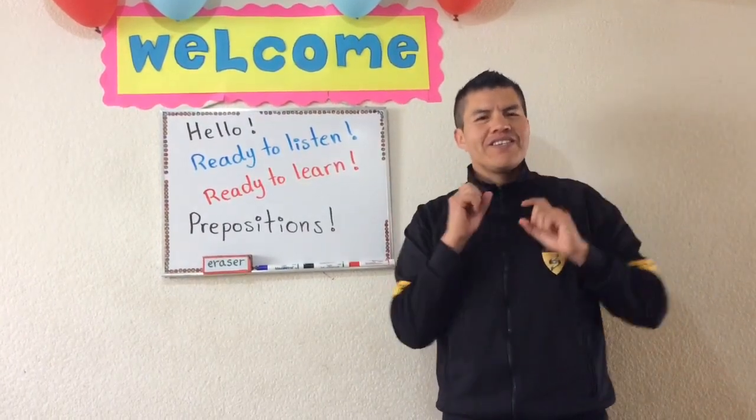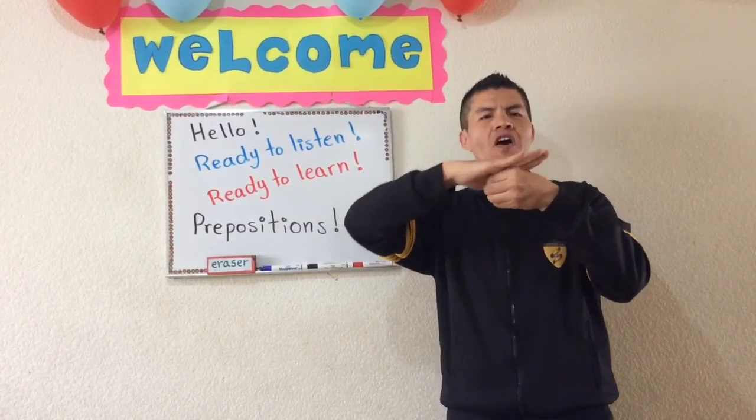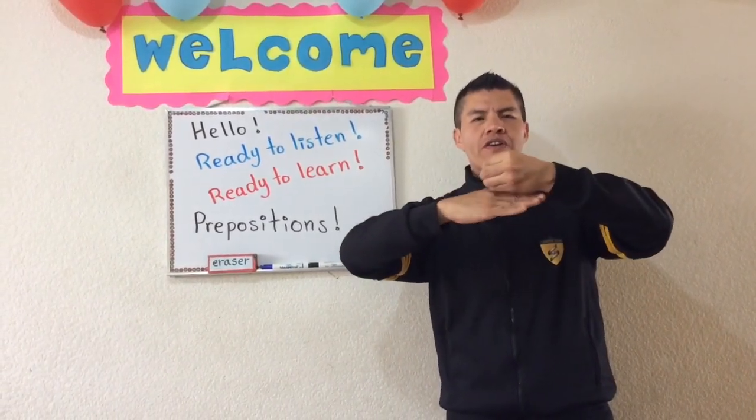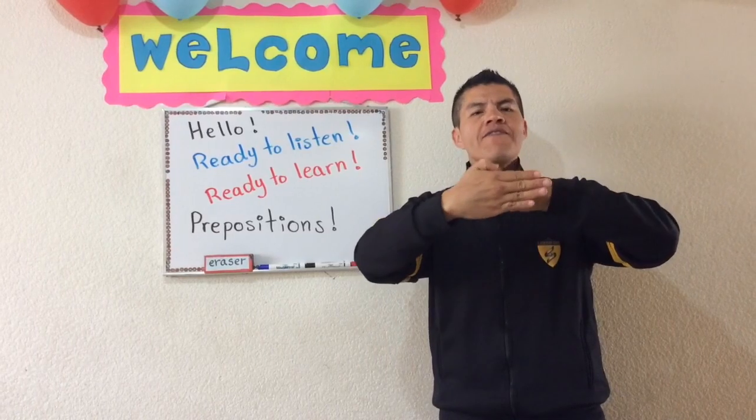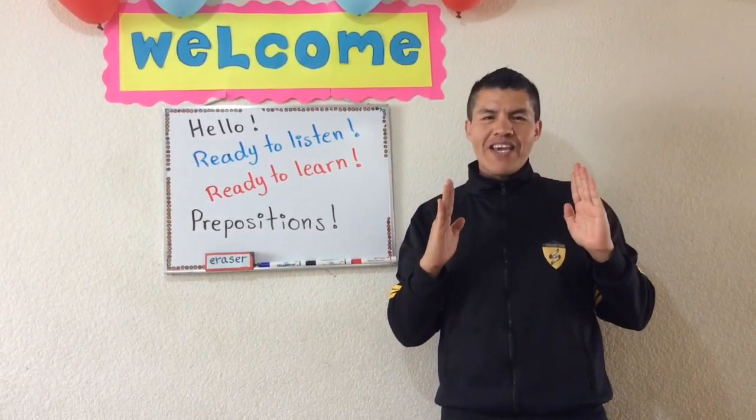Ready? Repeat with me. In, on, under, behind. In front of, next to, between. It's very easy.